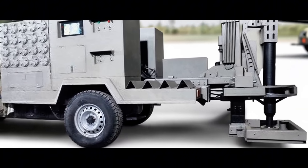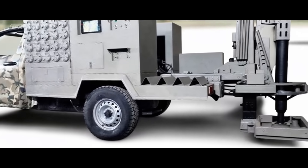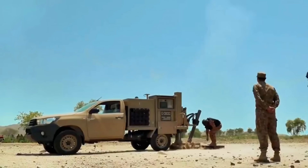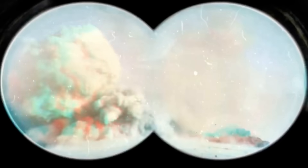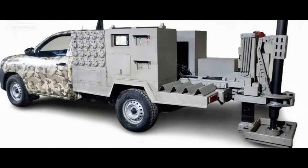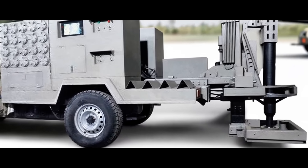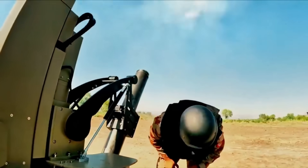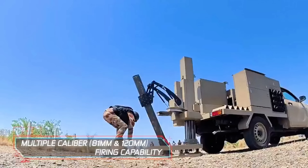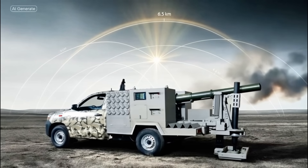What sets AIMS apart? It's a vehicle-mounted, automated mortar system designed for mobility and quick setup, typically fitted on a four-by-four truck. It takes up just a 7 by 2.5 meter space on the bed and weighs under 700 kilograms without ammo, making it lightweight and easy to transport. It's dual caliber, handling both 81 millimeter and 120 millimeter mortars, which lets operators switch based on the mission.